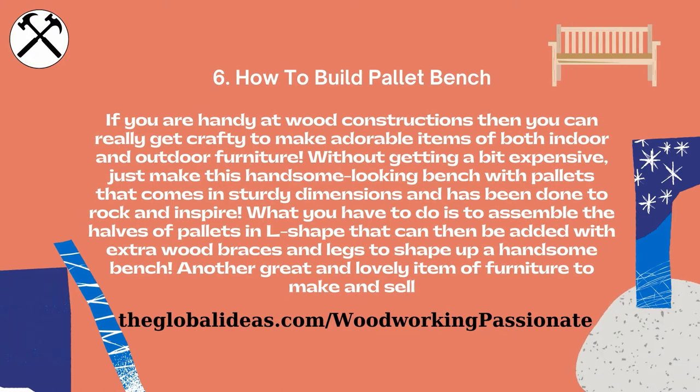How to build a pallet bench. If you are handy at wood construction, then you can really get crafty to make adorable items of both indoor and outdoor furniture. Without getting too expensive, just make this handsome-looking bench with pallets that comes in sturdy dimensions and has been done to rock and inspire.